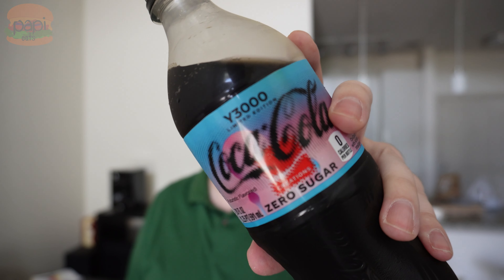Let's see what the year 3000 tastes like without sugar. It's good — that same mystery flavor to it, nothing really changed. It's good, give it a shot, let me know in the comments. Coca-Cola Y3000 Futuristic Flavored Coca-Cola — they know what the future tastes like. Wild.